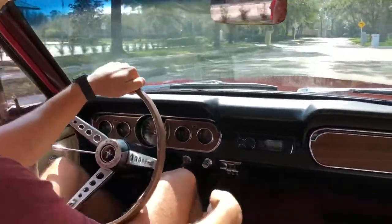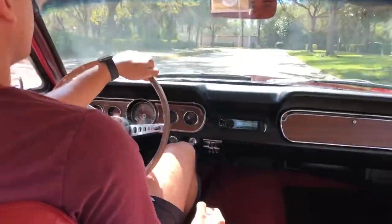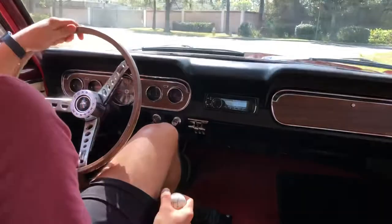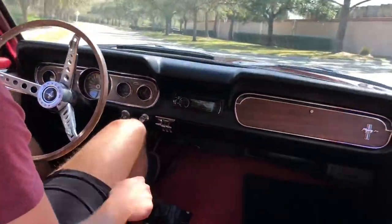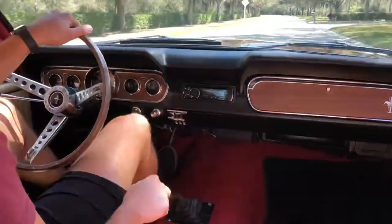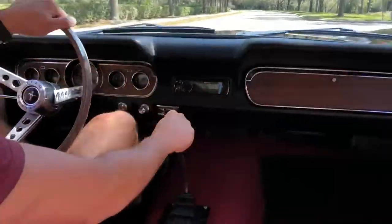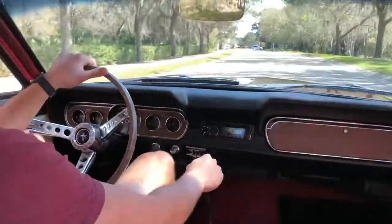We have a Mustang here, four speed, shifting really nicely. We'll go around this curve — steering feels very strong, braking as well. Very nice drive.